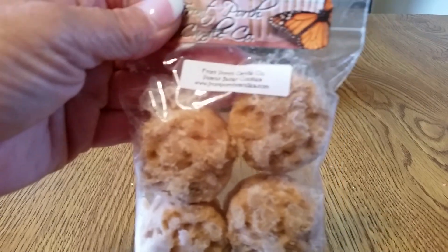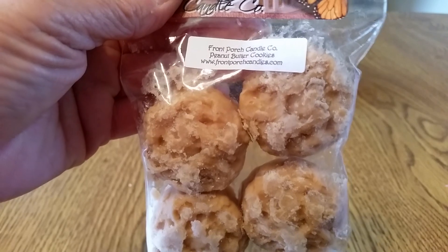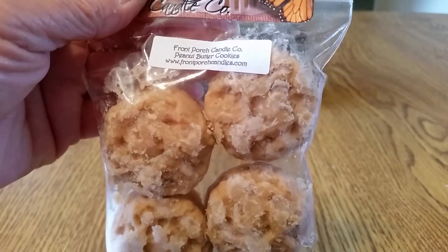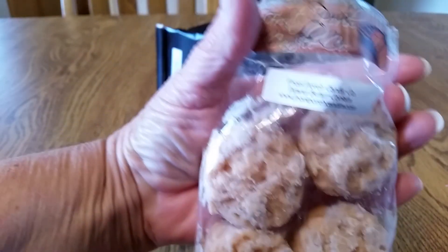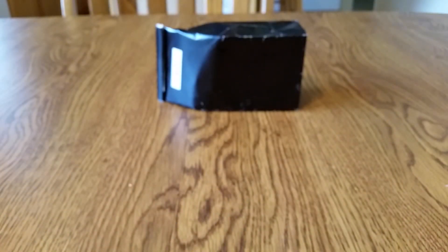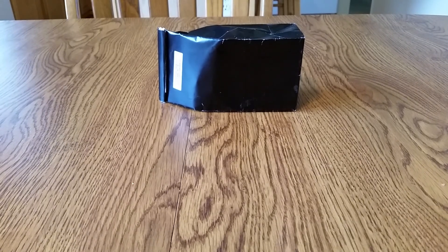It's definitely fall where I live — the leaves are falling off the trees and the weather has turned decidedly cooler. This one is Peanut Butter Cookies, and the scent description on this one is: smells just like the real thing, creamy peanut butter cookies straight from the oven. I could smell it the minute I opened this bag — it is exactly like peanut butter cookies. I better not melt it when I'm hungry!